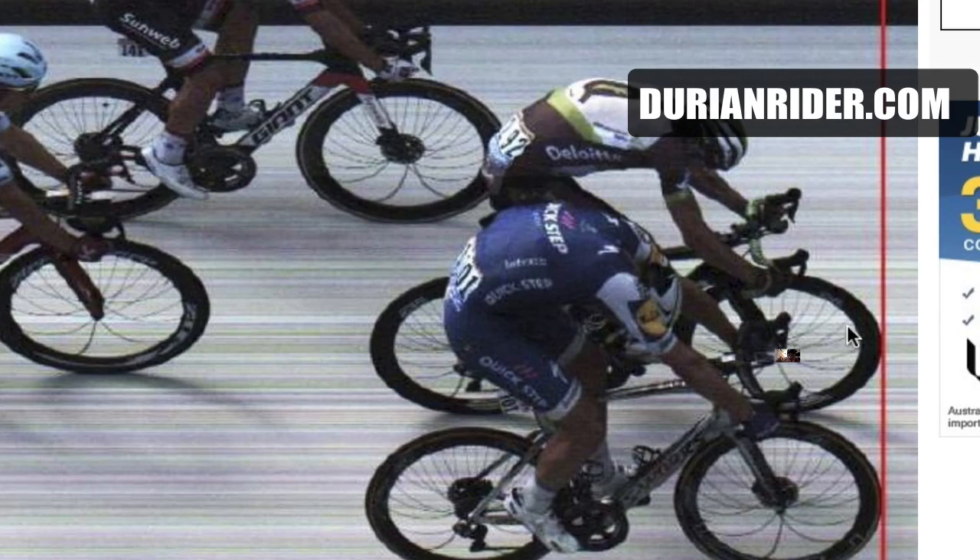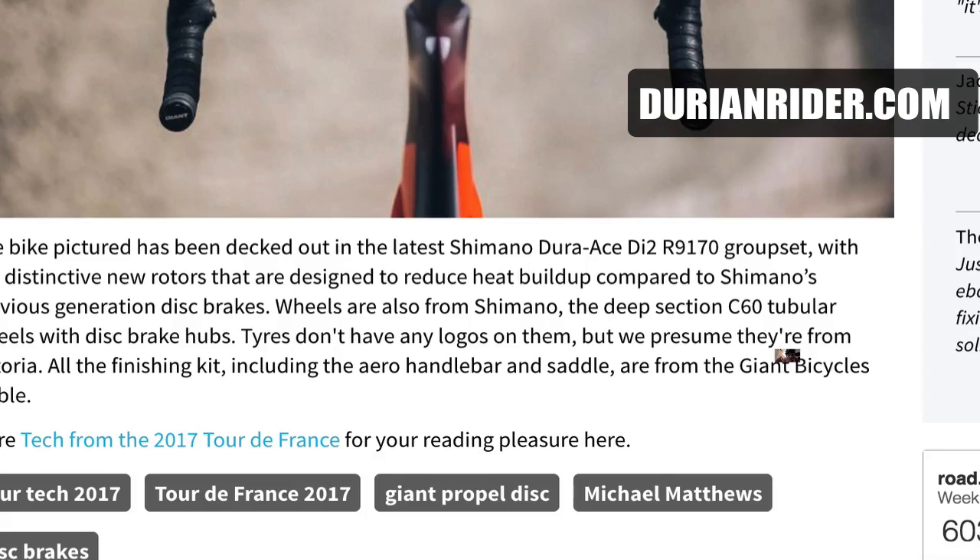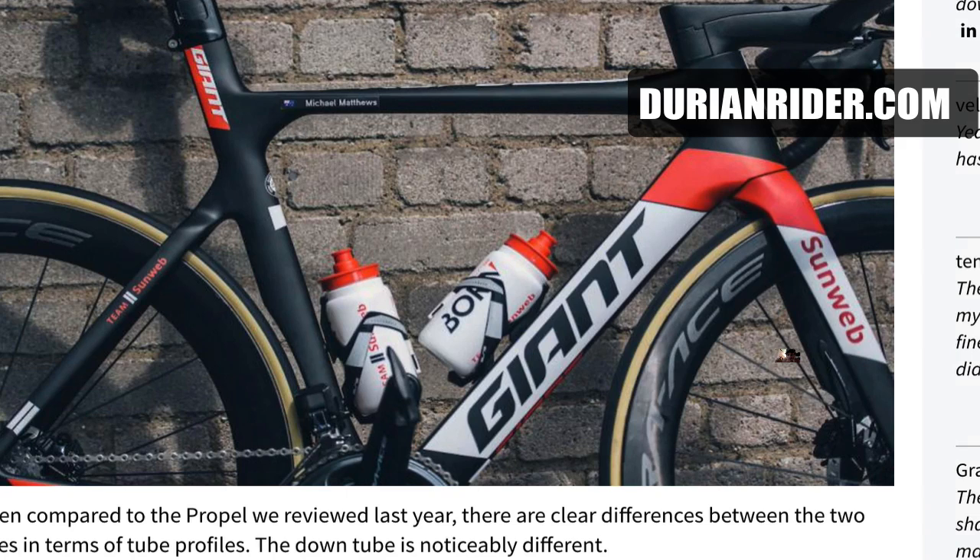That's how close some of the wins can be. Leave Tour de France bike-related questions down below. Giant Propel landing soon.